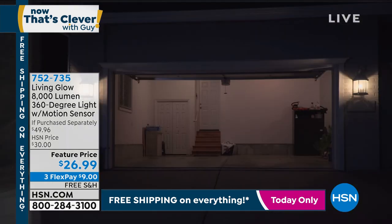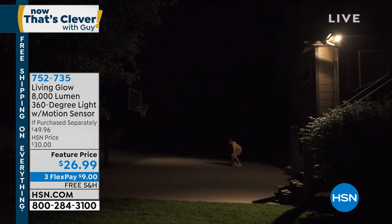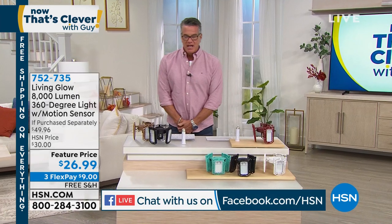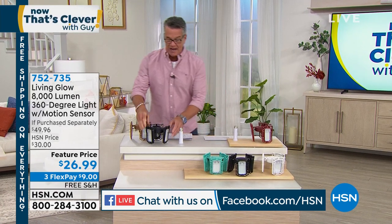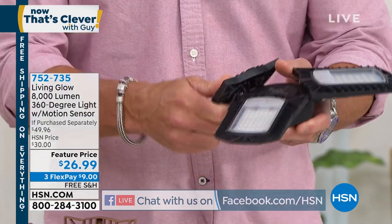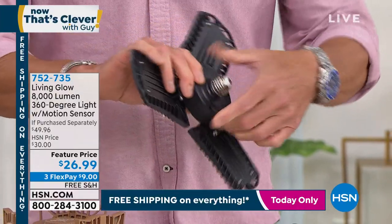This was a Today's Special not too long ago. We kept the price low and added free shipping and handling for today. It is item 752735 — it's Living Glow. This is our most powerful, brightest motion sensor light that we carry. It is 8,000 lumens and a 360-degree light. I'll lift up the little flaps — each one of these is loaded with LED lights.